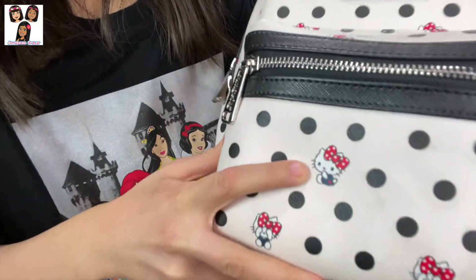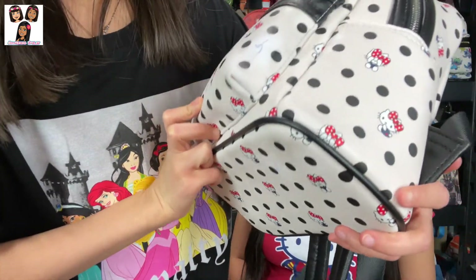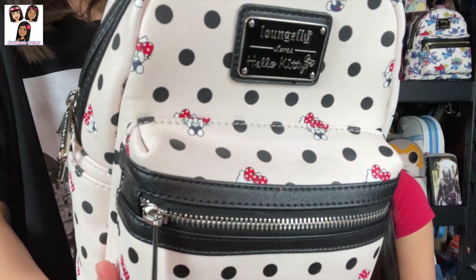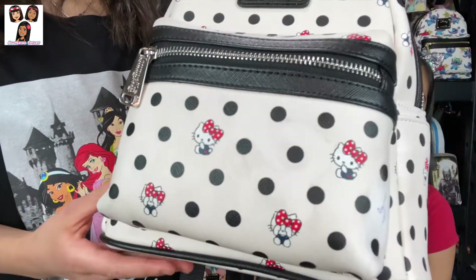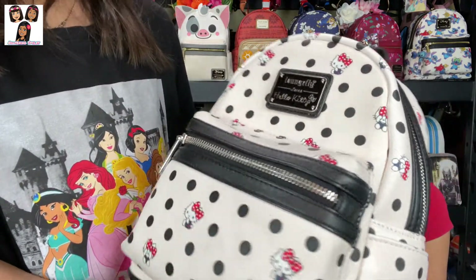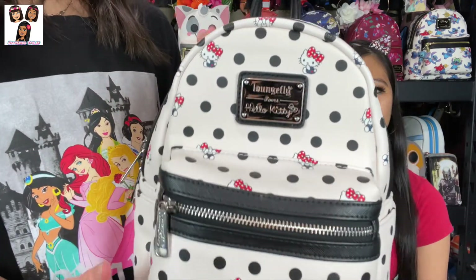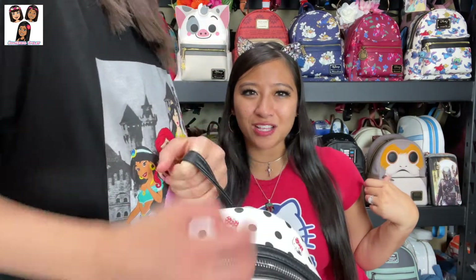This first one is a white Hello Kitty polka dot all-over-print backpack. It has different faces of Hello Kitty — sitting down looking cute, looking scared. By the way, AOP stands for 'all over print,' meaning a repeating pattern all over the bag, as opposed to a single face design — those are sometimes called cosplay style.